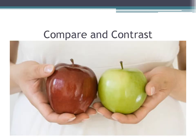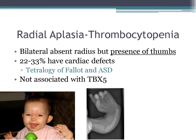Compare Holt-Oram with radial aplasia thrombocytopenia (formerly thrombocytopenia absent radius, TAR). These patients have bilateral absent radii but a presence of thumbs — which distinguishes them from Holt-Oram. Cardiac defects occur in about 22–33% of patients; common malformations are tetralogy of Fallot and ASDs. This is not associated with TBX5.